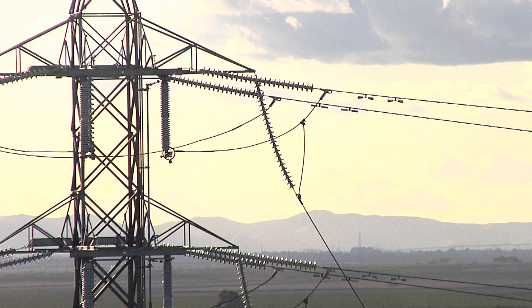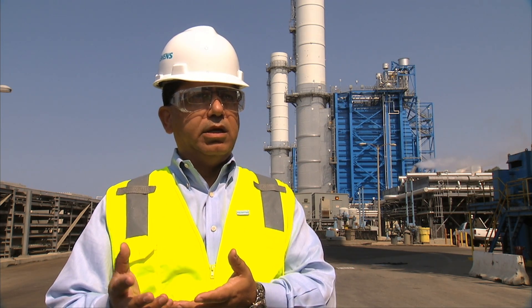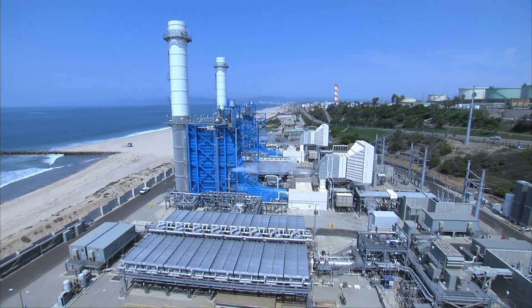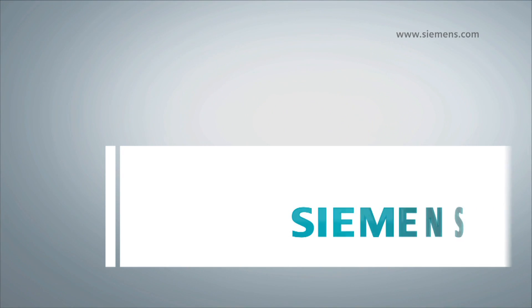In the past, customers always had to make a choice: either go with simple cycle plants that have the characteristic of a fast start, or go with a combined cycle plant that has high efficiency. This Flex Plant kind of allows the customer to have the cake and eat it too.